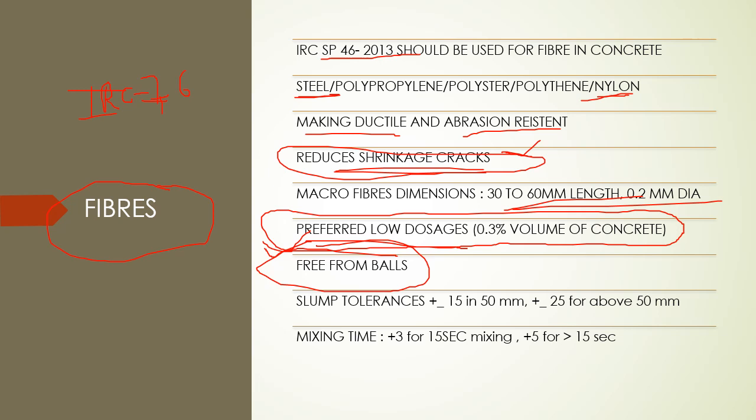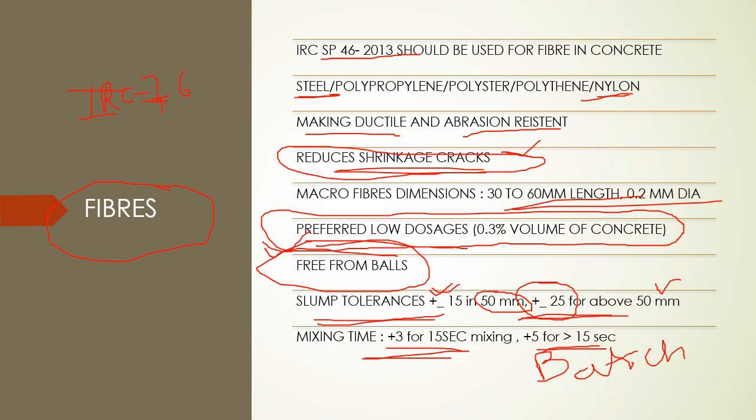For slump tolerances in fiber reinforced concrete, if we use below 50mm slump, there can be plus or minus slump variations. The mixing time should be increased by 15 seconds for each batch. As per IRC 76, the mixing time needs to be increased to achieve the required consistency. To decrease the slumps we need to increase the mixing time.